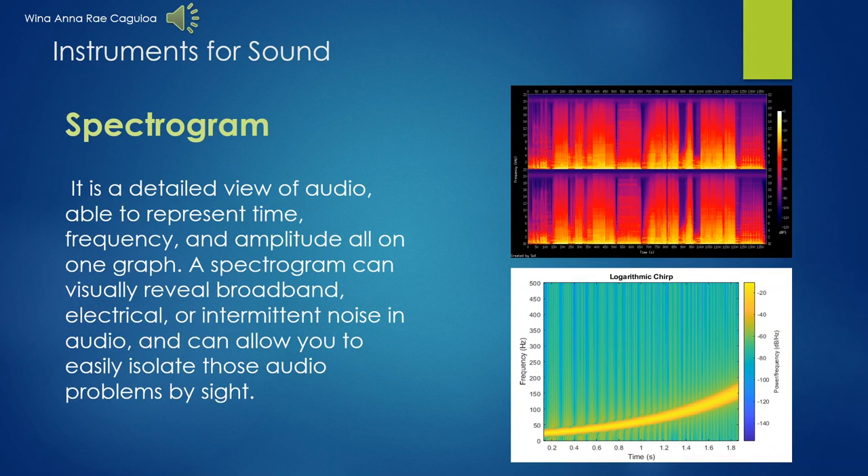The spectrogram is a detailed view of audio able to represent time, frequency, and amplitude all on one graph. A spectrogram can visually reveal broadband, electrical, or noise in audio, and can allow you to easily isolate those audio problems by sight. In other sciences, spectrograms are commonly used to display frequencies of sound speeds produced by humans, machinery, animals, and whales, as recorded by microphones.